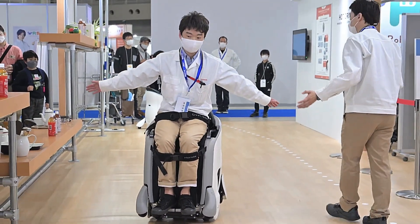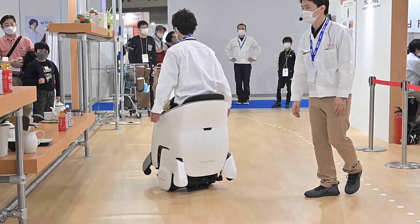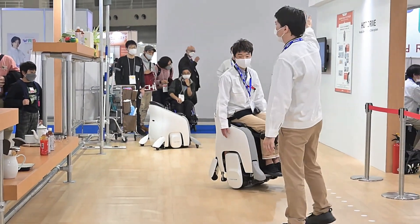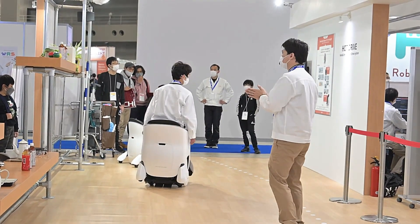Beyond convenience, the system enhances safety with advanced driver assistance features that provide warnings and guidance to prevent accidents. Honda's extended reality mobility experience is a significant step forward, blending technology and transportation for a safer, more engaging journey.